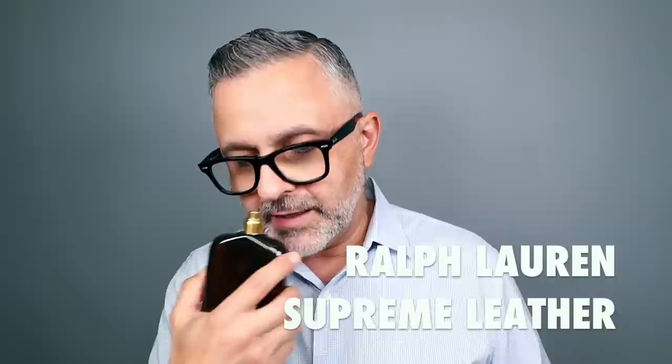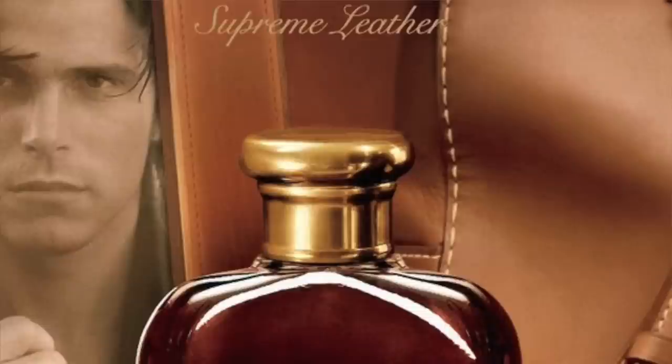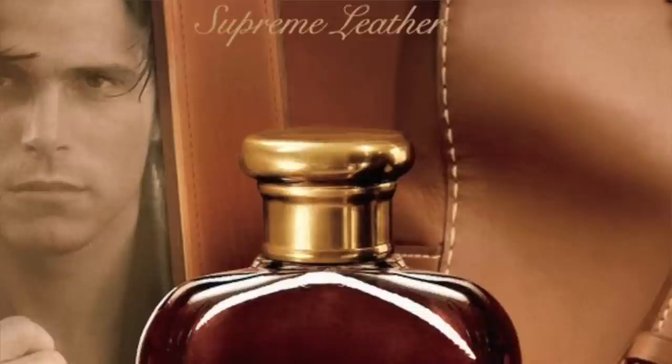This next one is not vintage but it's discontinued — Ralph Lauren Supreme Leather. A friend told me someone was selling a set including a mini gift set for $80, and I bought it because I always wanted it. When I started wearing it I thought, wow, this actually smells really great. The oud version is great too but had less performance. Now I have a full bottle of Supreme Leather and a mini of the Supreme Oud.